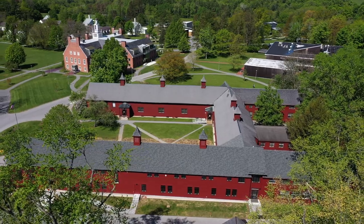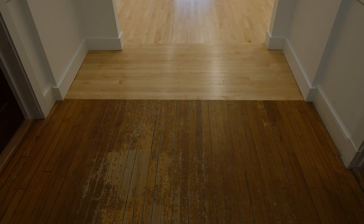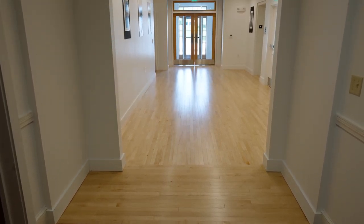The north end of the new wing intersects with the existing barn corridor where we can get a sense of the transition from old to new. The maple floors of the old building are darkened and worn with age. The maple flooring of the new wing will look that way in 90 more years.